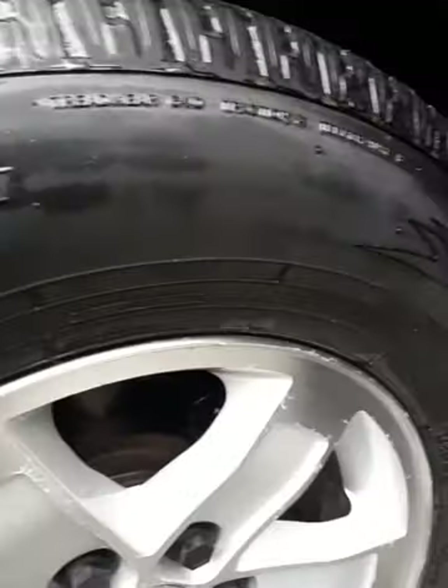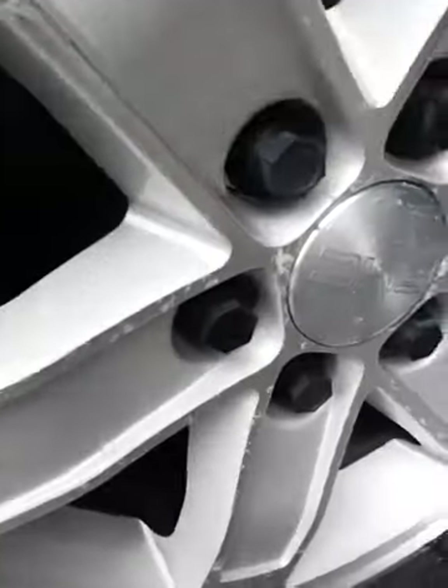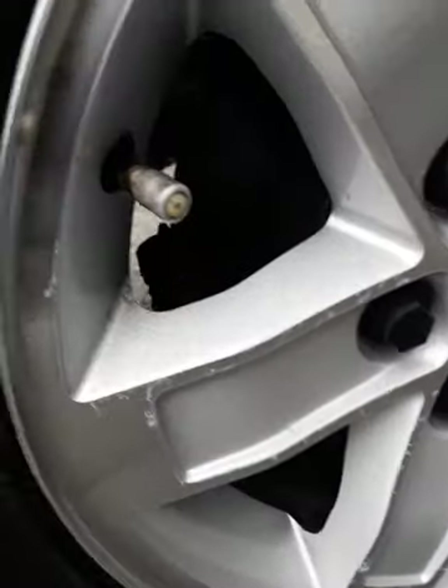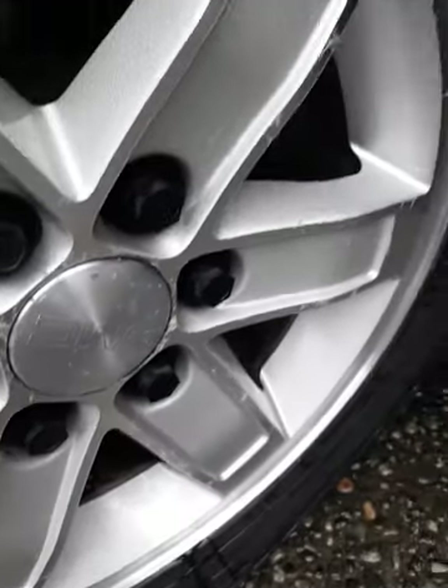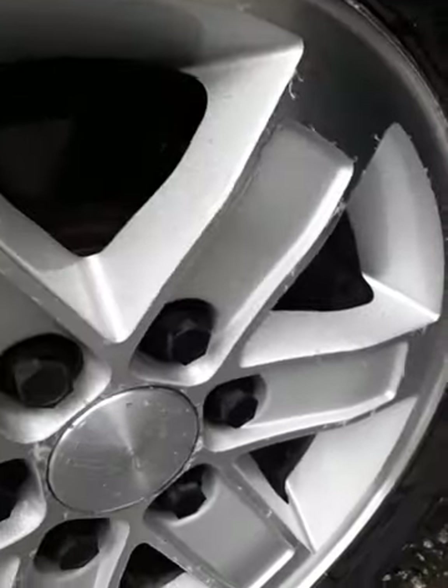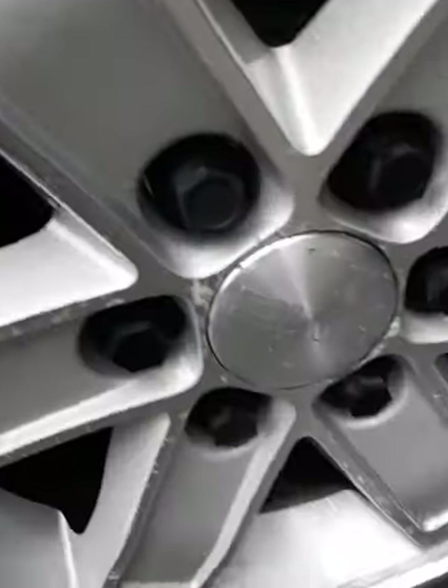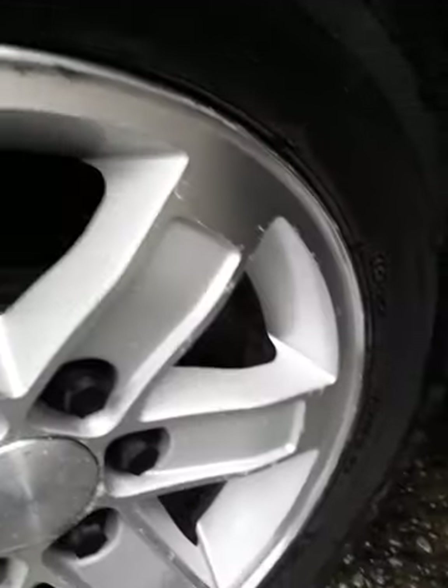We clean the wheel wells on every car. It takes about 10 to 15 minutes on each wheel — cleaning them, getting in between the rim. If there's rust and dirt, we'll get it out as much as we can. Usually there's a lot of brake dust built up over a year or so, and we get that out.